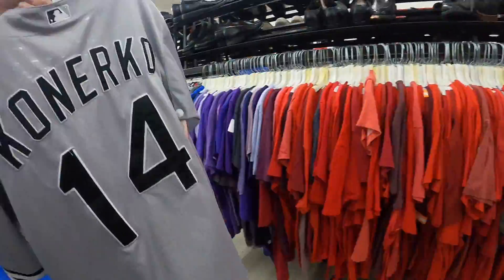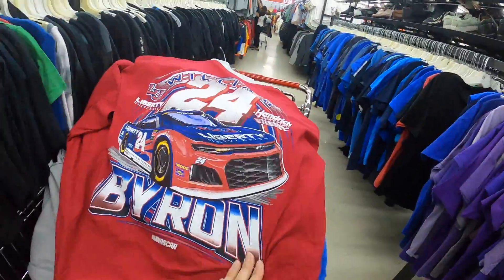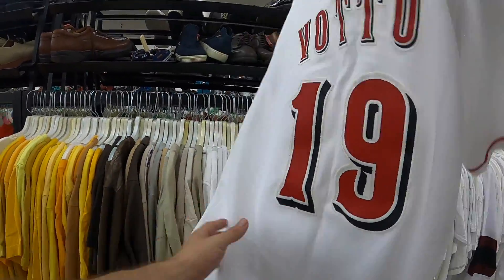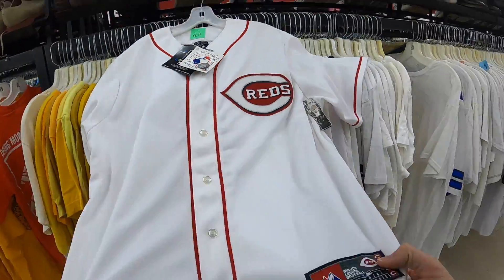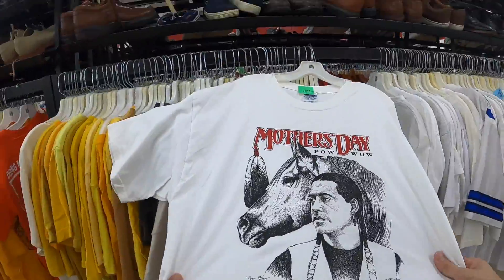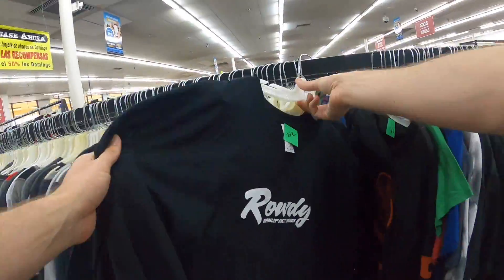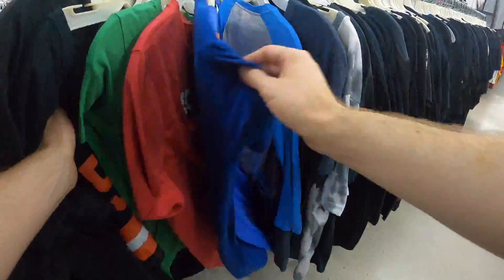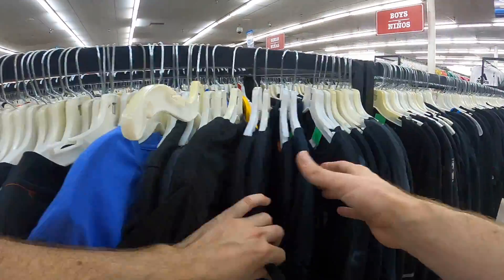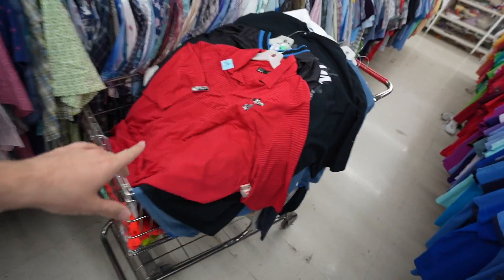Chicago White Sox all-embroidered jersey. Another NASCAR tee — Byron number 24, dead stock. Cincinnati Reds, new with tags — about six bucks. Powwow tee, yes. Another fire and crusted NASCAR tee, and yet another NASCAR tee — we were smacking. They even had a little Iron Maiden piece of deliciousness, and then I grabbed that Lions jersey. The cart is looking impressive — completely loaded all the way down.